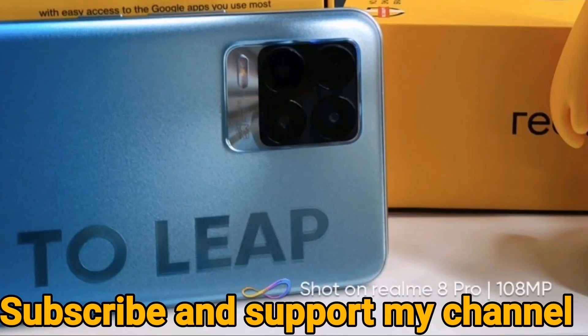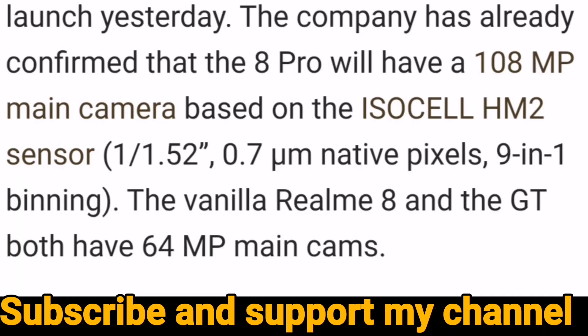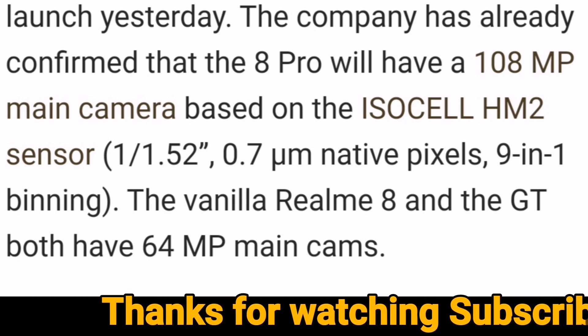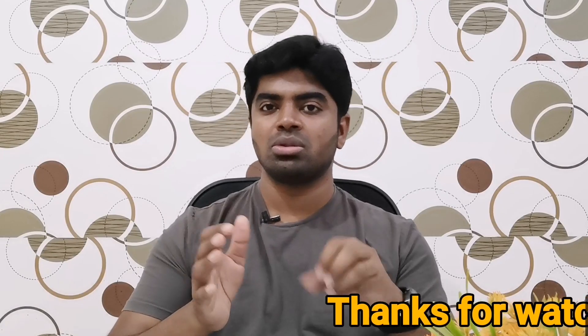You can select the 108MP camera. Let's check the display details. The display is not 120Hz, but 90Hz. In the Redmi Note 10 Pro, the display will be chosen as the Redmi Note 10 Pro upgrade from the Redmi Note 8.